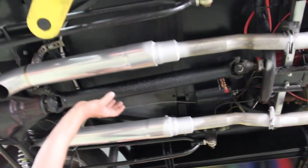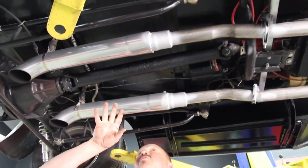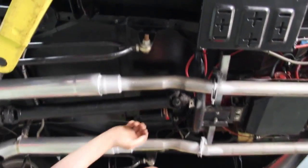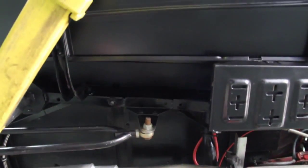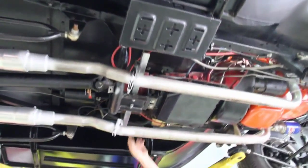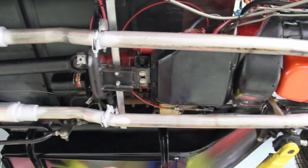I believe there are glass pack mufflers in here — it doesn't sound like it's got straight pipes on it. These things look real cool. The floorboard is steel on this thing, all the drop-down hairs are steel, the running boards are steel. We have power brakes — got a power booster right here, Corvette-style master cylinder. Looks like they've got a vacuum canister here for a little extra volume for the vacuum.